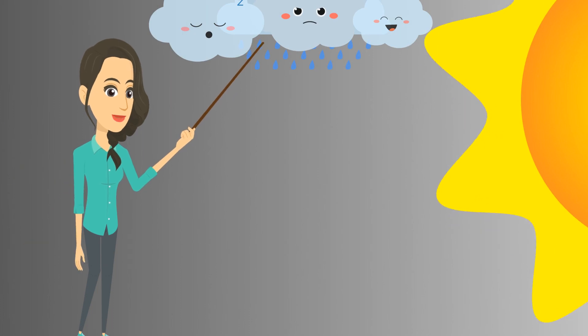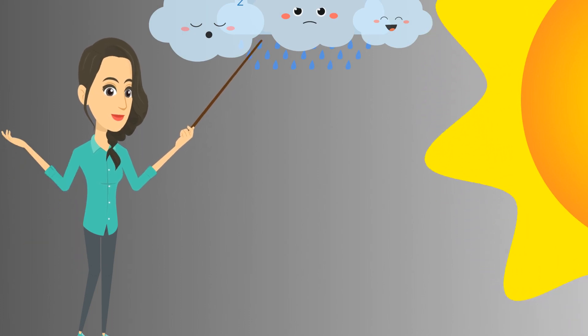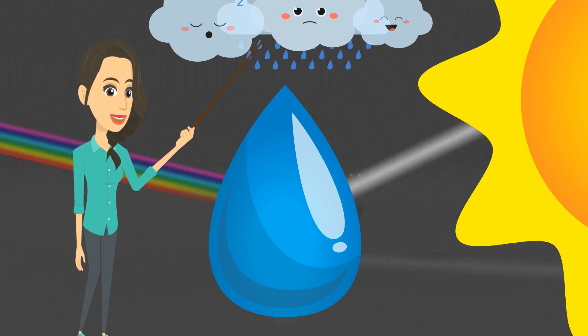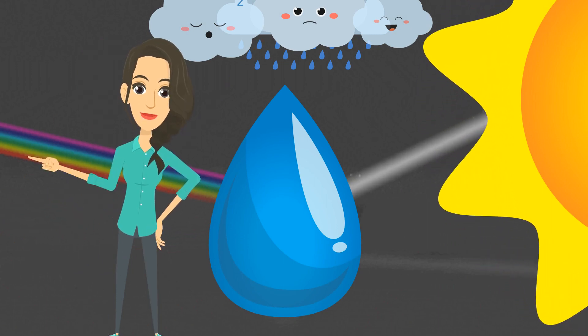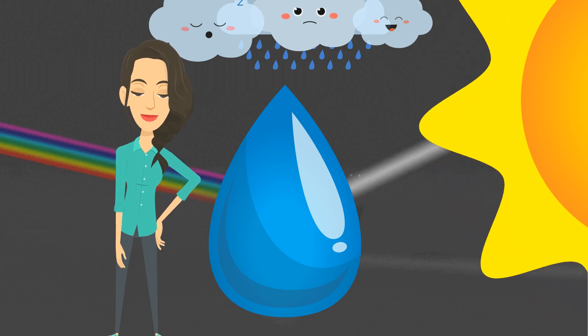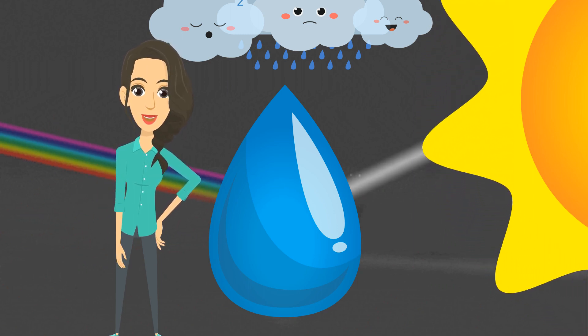When it's raining and the sun also shines, the water droplets from the clouds come in contact with the sunlight. The water droplet then bends the sunlight and spreads it into different colors, called a rainbow.